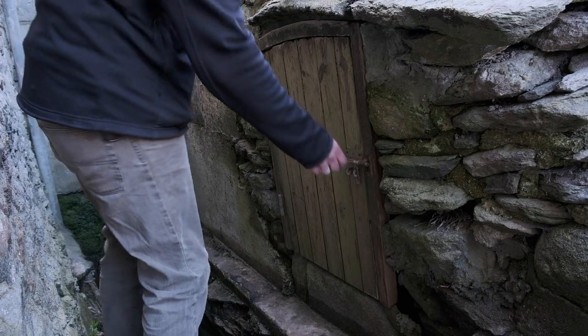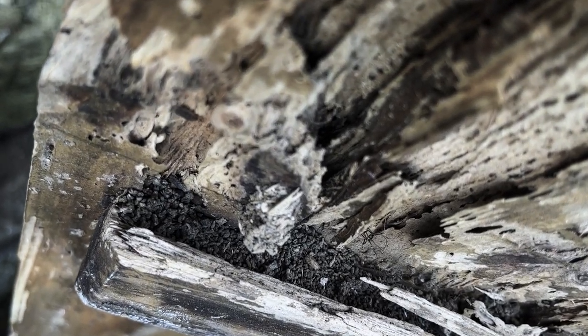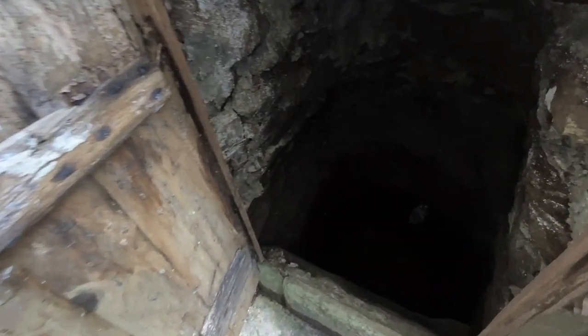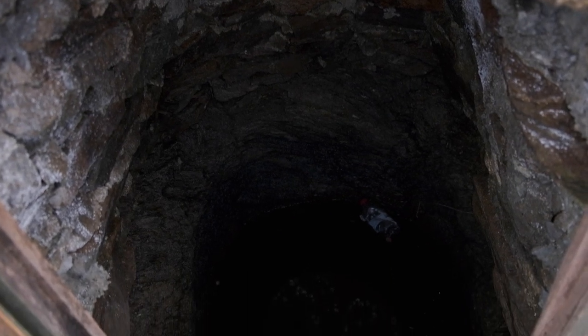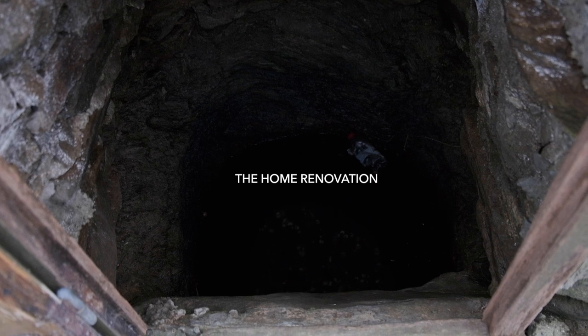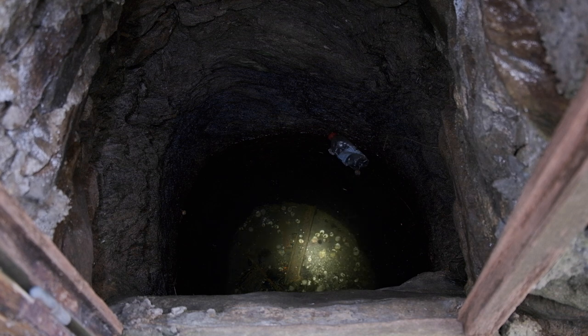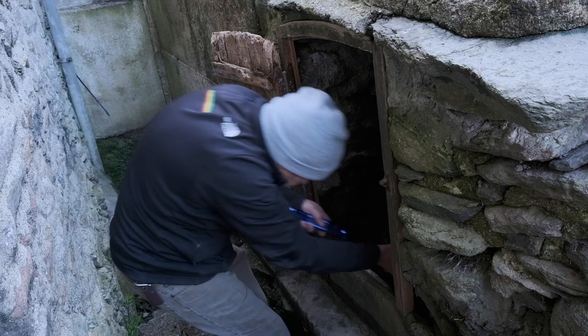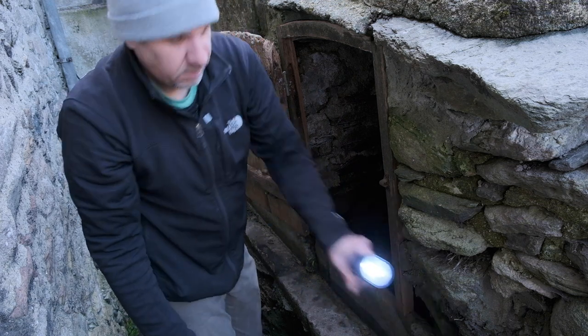This is a strange, dank, and dark water well.